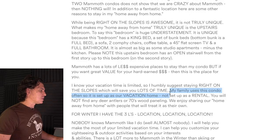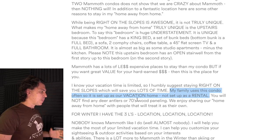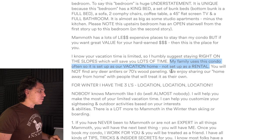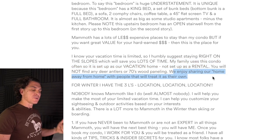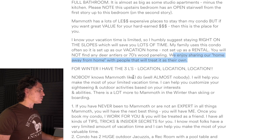I think this is a great sentence: my family uses this condo often, so it's set up as our vacation home, not set up as a rental. But with the capitals on VACATION and RENTAL, it seems like it's too much effort. You say home away from home multiple times and people treat it as their own — I think that's great, I just don't want it to be too much.